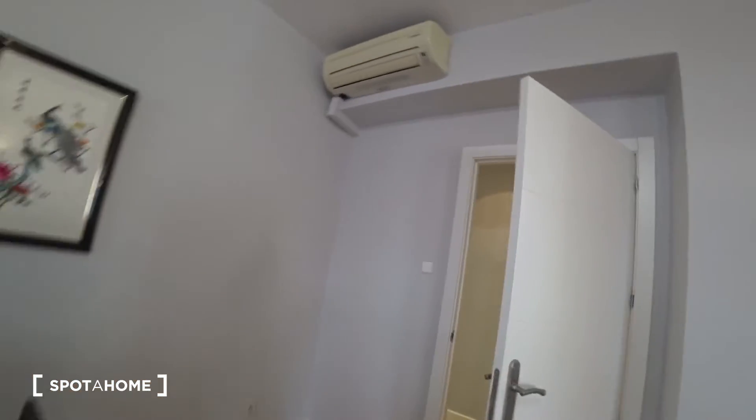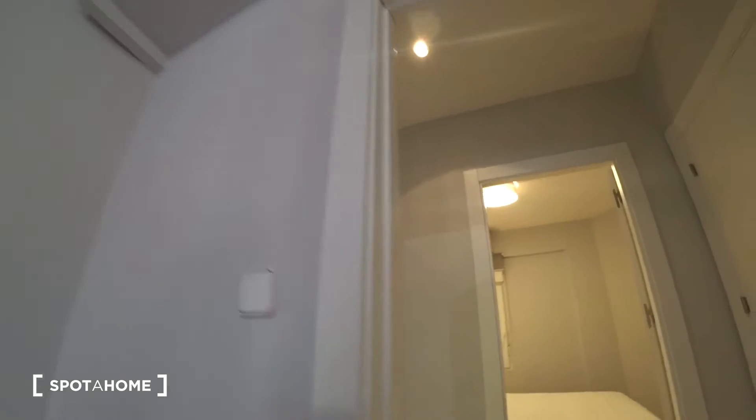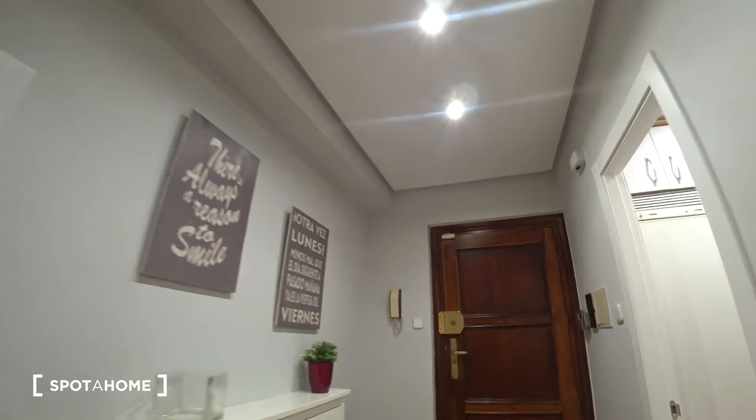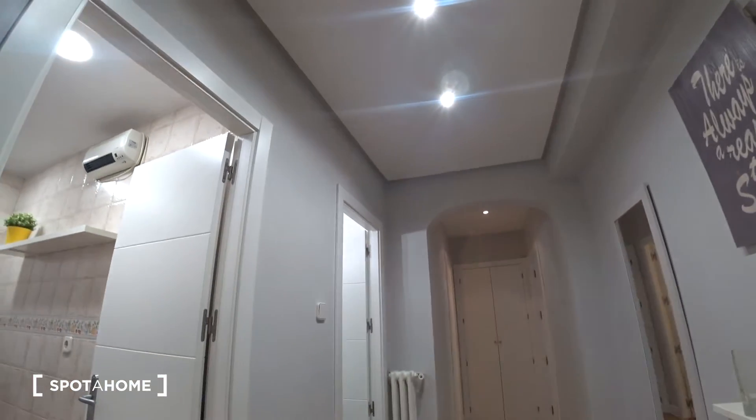Let me show you the apartment. Here is the main door, and as we walk in we find this corridor where all the rooms are distributed.